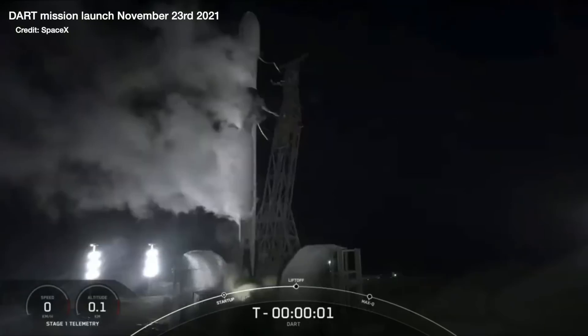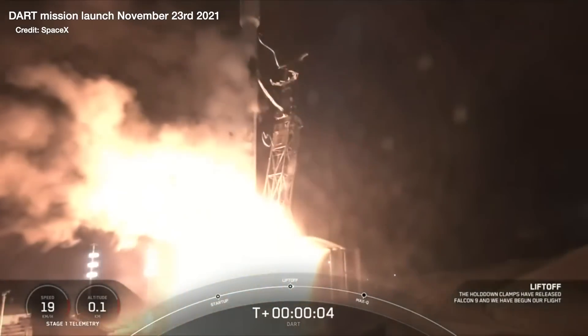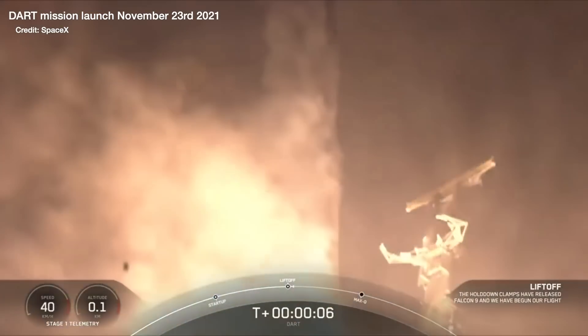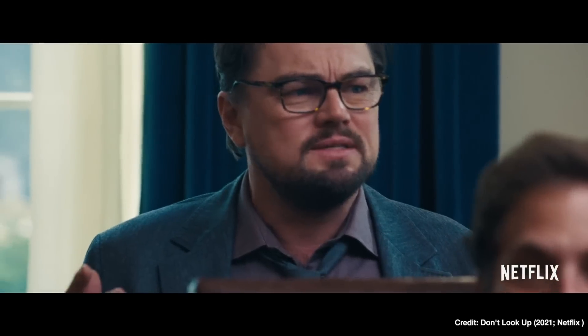If we do ever find ourselves in a scenario where there is an asteroid threat to Earth, the hope is that we'll essentially have this other DART mission we can freshly unbox and launch — avoiding the running-around-like-headless-chickens scenario you see in Hollywood disaster movies. Knowing that the DART mission was beyond a success is a huge win for science and planetary defense, and I think it also means we'll all sleep just that little bit better tonight with one less thing to worry about.